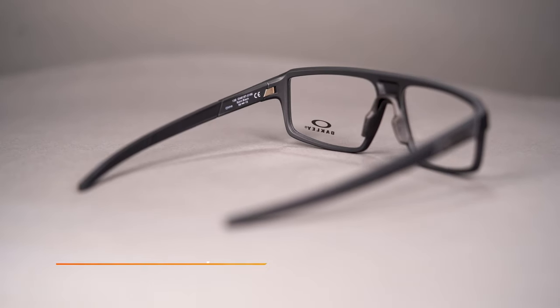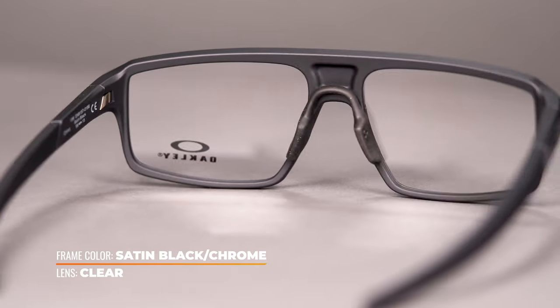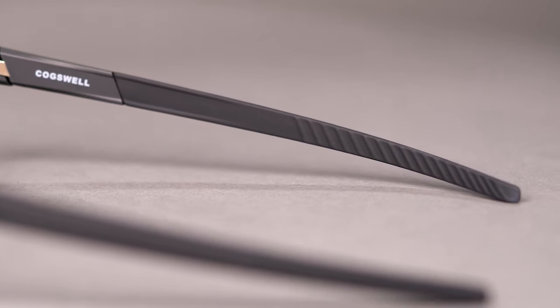This eyeglass comes with Oakley's TrueBridge technology, which means you get multiple sizes of Unobtanium nose pads for extra customization and support, and grip right where you need it. Plus, there is a textured Unobtanium grip on the inside of the temple arms for additional frame retention.